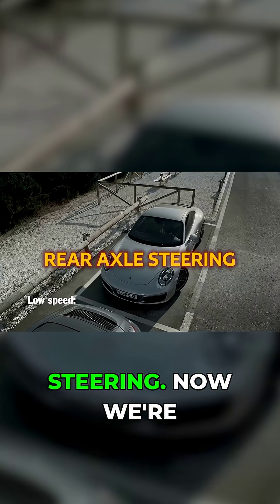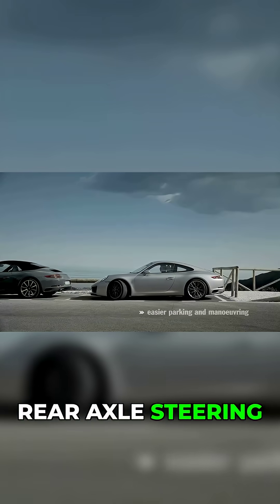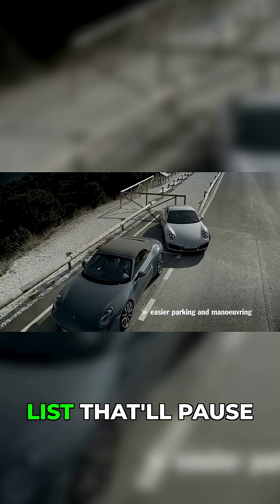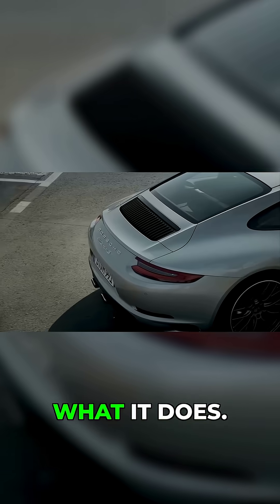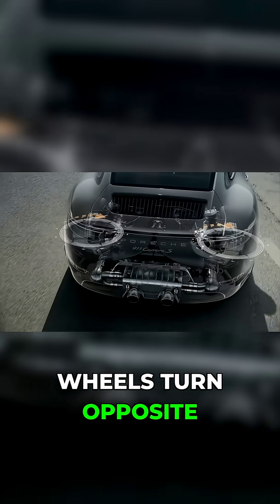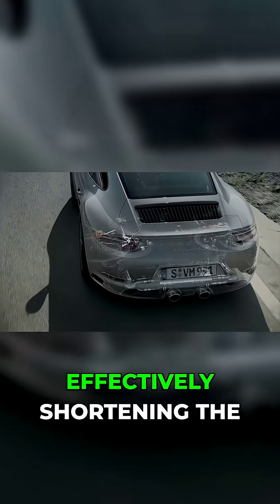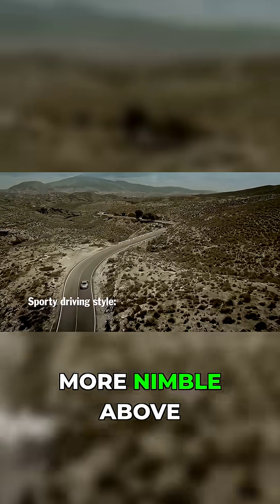Number six: rear axle steering. Now we're talking real money. Rear axle steering is the first option on this list that'll make you pause and seriously consider whether you need it. But here's what it does. Below 60 miles per hour, the rear wheels turn opposite to the front, effectively shortening the wheelbase and making the car feel significantly more nimble.